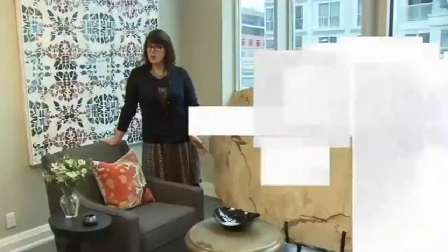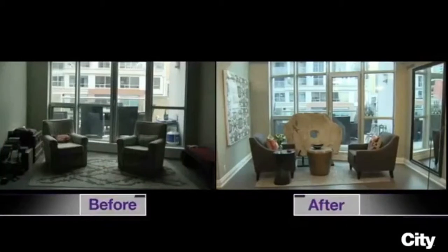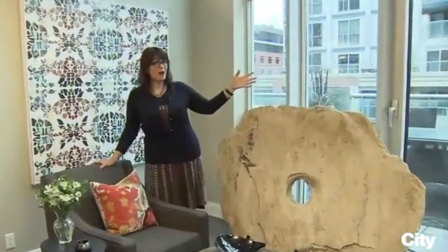We have two very different condo entrances to show you now. The first one was designed by Kimberly. So the living room wasn't actually the only space that had a challenging layout. This is the entranceway, and it's quite a large entranceway, but look at this unusual pie shape.